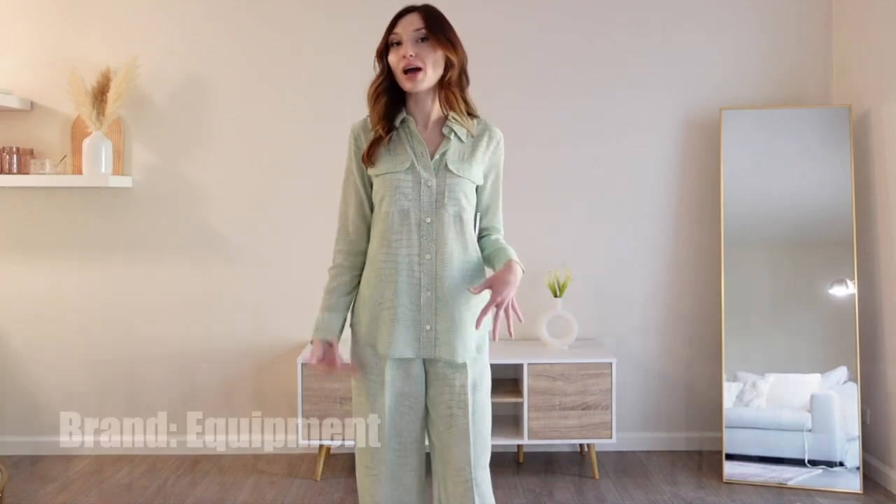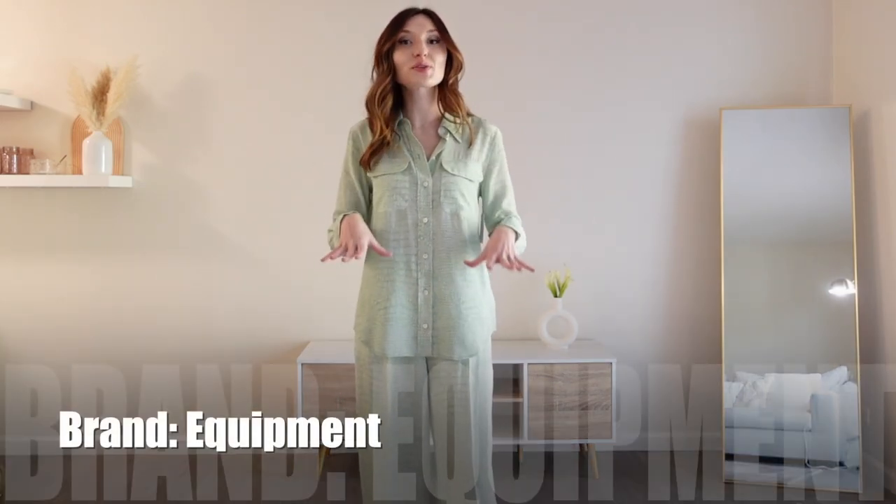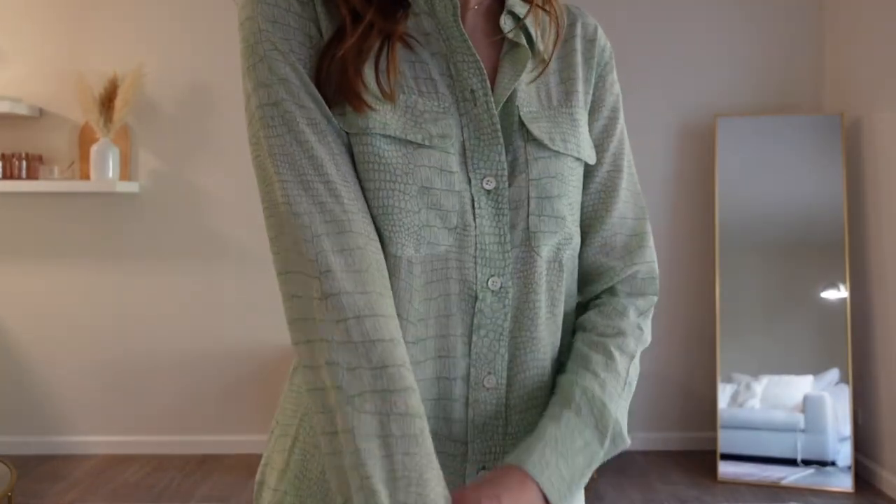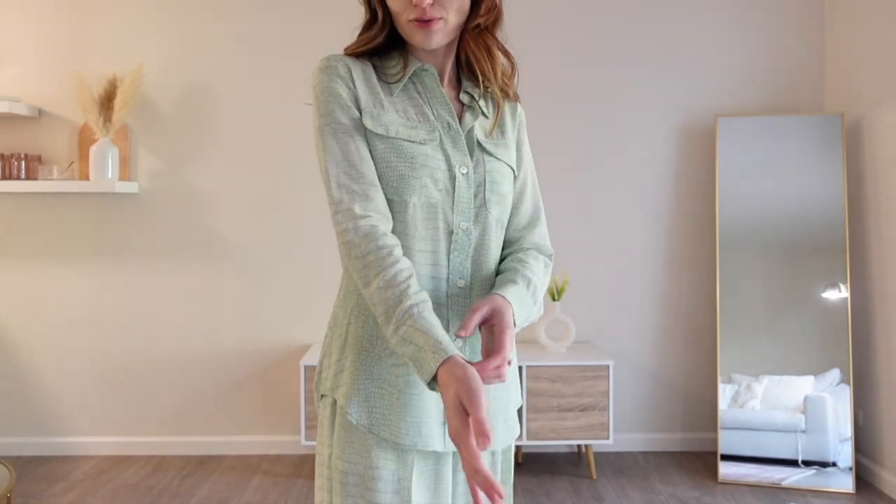Next we have this matching set — the tags are on, I've never tried this brand before so I really needed to give it a try on and see how I like it. The dangerous part is I love it! It's so luxurious and this print is amazing. It's like a soft green and white alligator print on the silk. Let me show you it tucked in — it just completely takes it to another level. Does this not just have chic written all over it? A little clutch would look very nice.